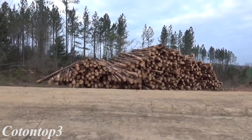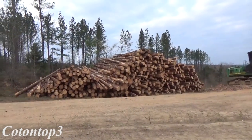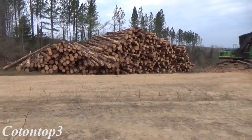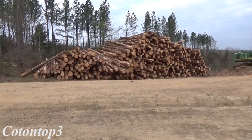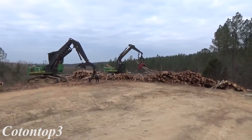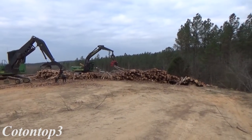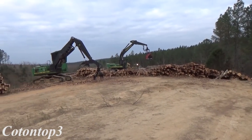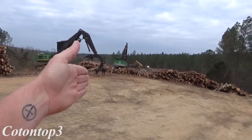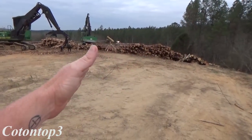Look at all those tiles right there — this is the pile down here where we're loading at now. This is the worst case scenario on a loading deck as you could possibly get in this situation, because the trucks are having to back straight into the deck for me to load.